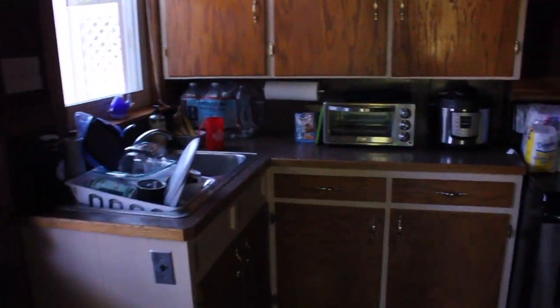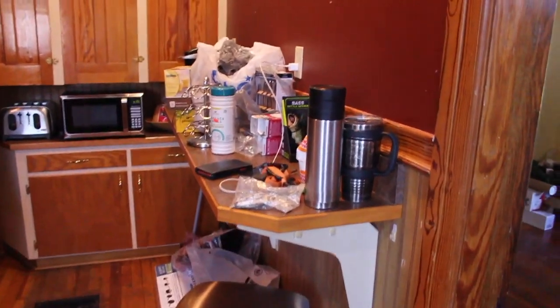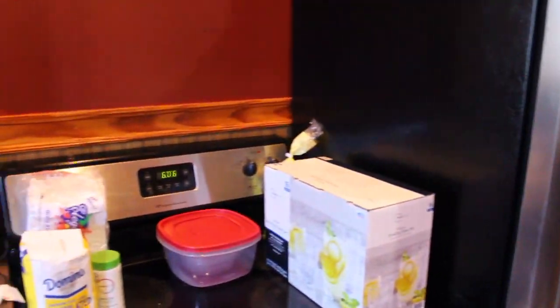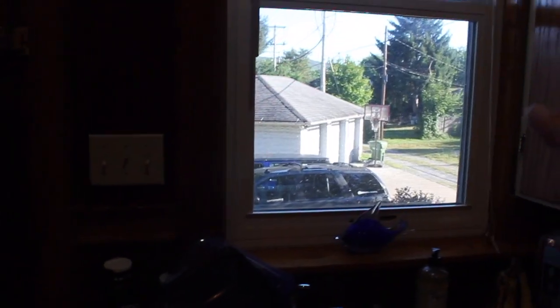The kitchen looks very lived in now. Obviously there's still some stuff I've got to deal with, but everything else is pretty much good to go. We did some cleaning — got some windows cleaned today. The living room is coming together.